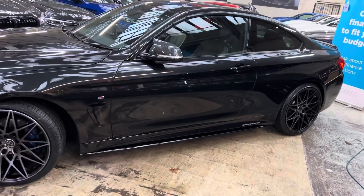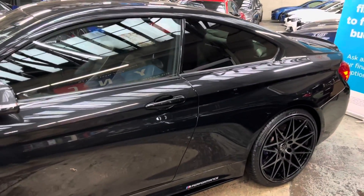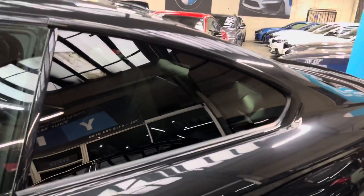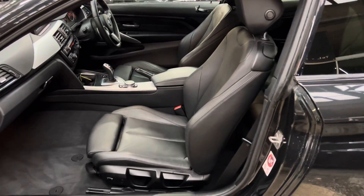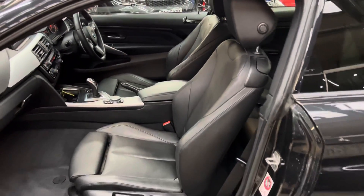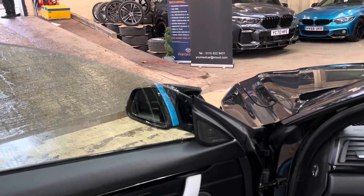I'll be pointing out the other features of that Plus package shortly. You've got gloss black sidebars, Y&C performance decals, carbon-effect aero mirror caps, and rear sun protection glazing — all again part of the M Sport Plus package.